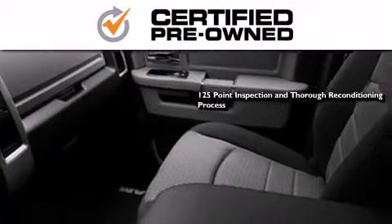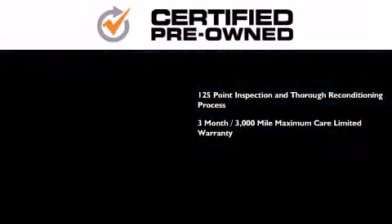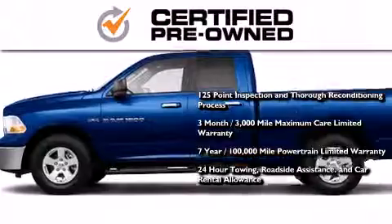This means you get a 125-point inspection and thorough reconditioning process, a three-month, 3,000-mile maximum care limited warranty, and up to seven years, 100,000-mile powertrain factory-backed limited warranty, 24-hour towing, roadside assistance, and car rental allowance.